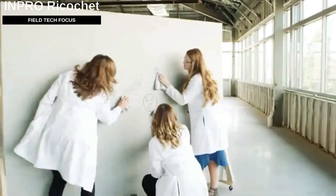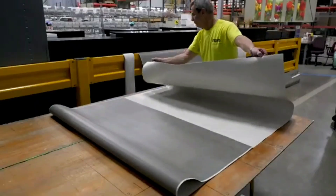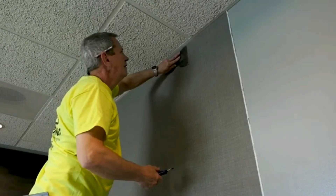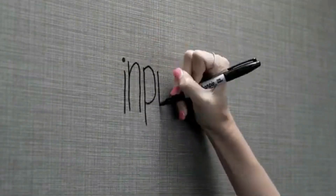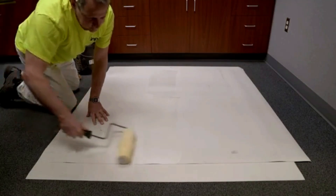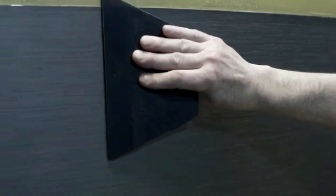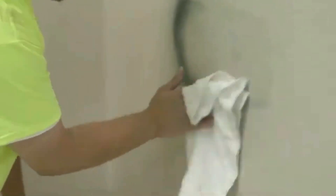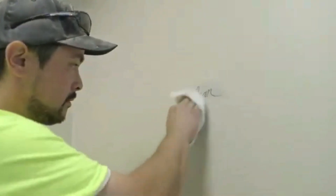Ricochet is a flexible wall covering that resembles wallpaper. Because it can tolerate frequent exposure to hydrogen peroxide and isopropyl alcohol, it is ideal for high-traffic public spaces like clinics. It is also simple to remove stains, permanent marker, and spray paint. Ricochet is thin and compact, with a top layer only a few millimeters thick. Its designers have ensured a variety of hues and textures to complement any style, and installing it is as simple as hanging wallpaper.